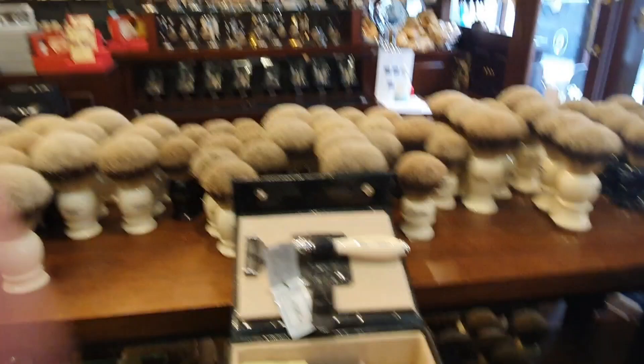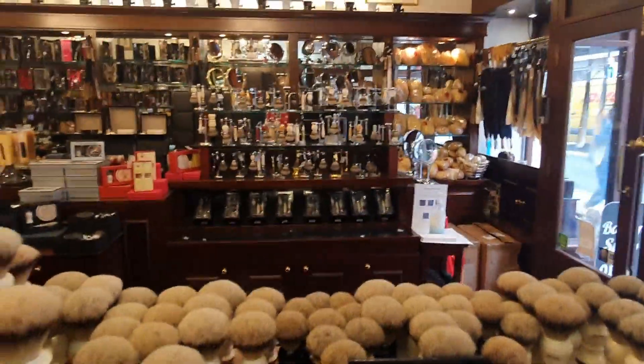Just thought you'd like to see my quick excursion to Taylor's of Old Bond Street. What a shop. Look at that array.